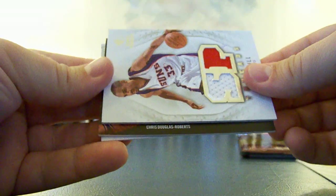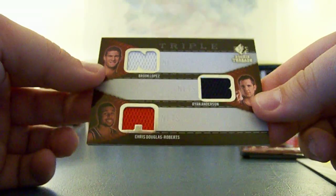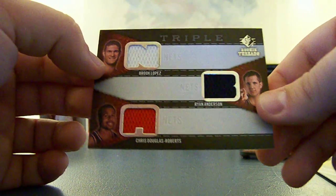I believe it's going to be a triple — Chris Douglas Roberts, Ryan Anderson, and Brooke Lopez. And that is all Nets. Rookie cut. So no randoms needs to be done with this. Nets is long 12-0-4 NBA.